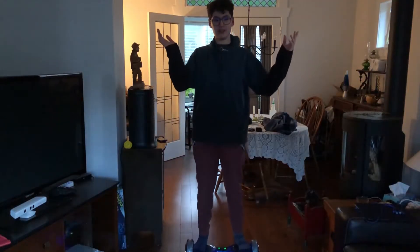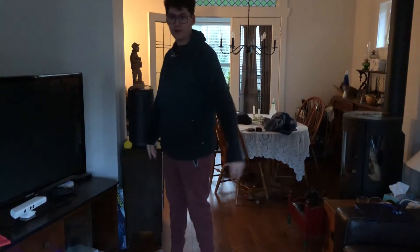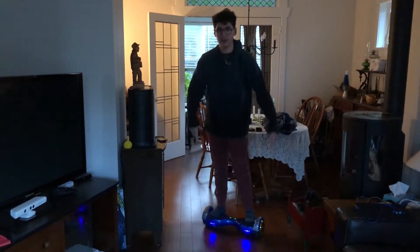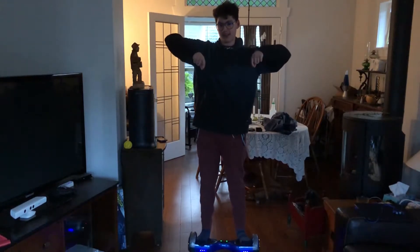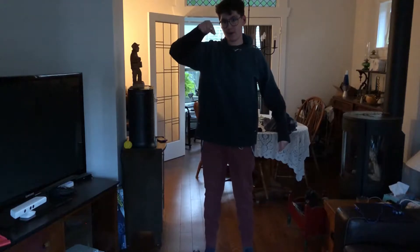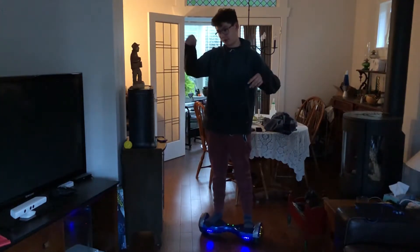We just picked up the hoverboard from Craigslist — really cool, really happy I was able to get it. You can probably tell I already know how to ride this. I forgot to get footage of me learning, but I'll try to insert a helpful dramatic recreation somewhere around here.